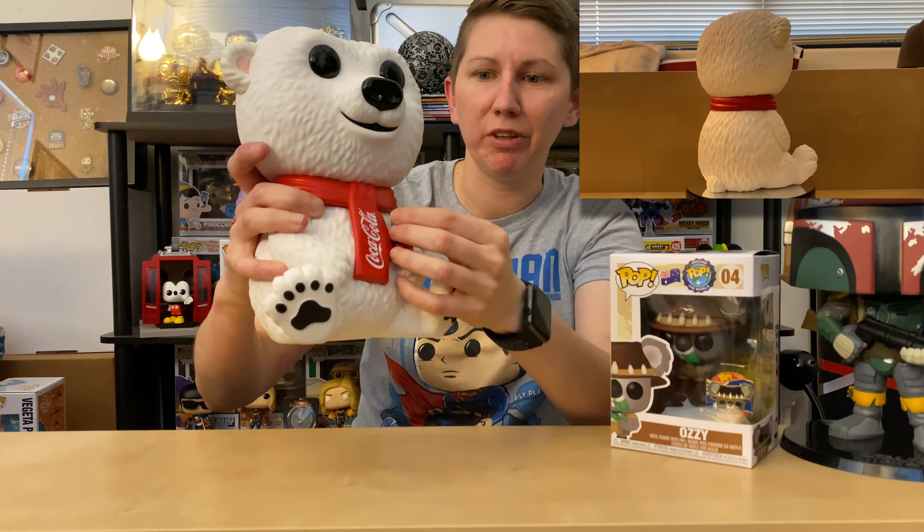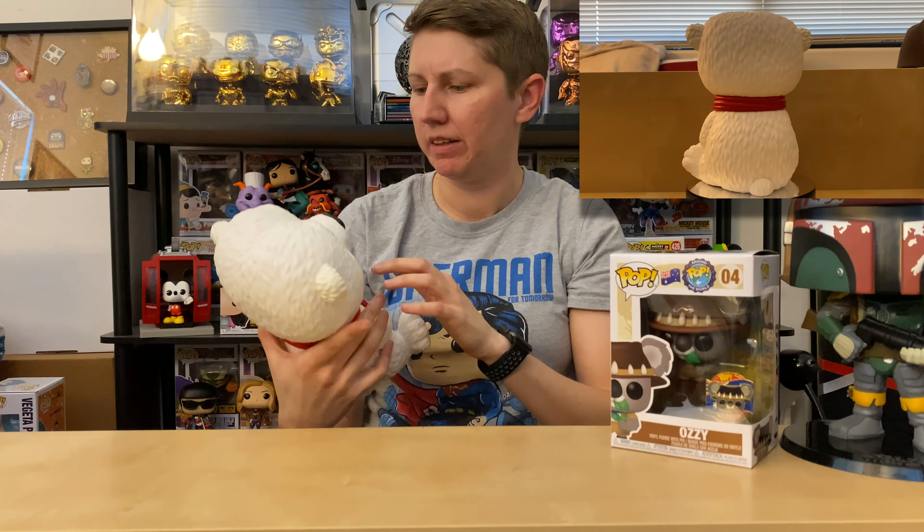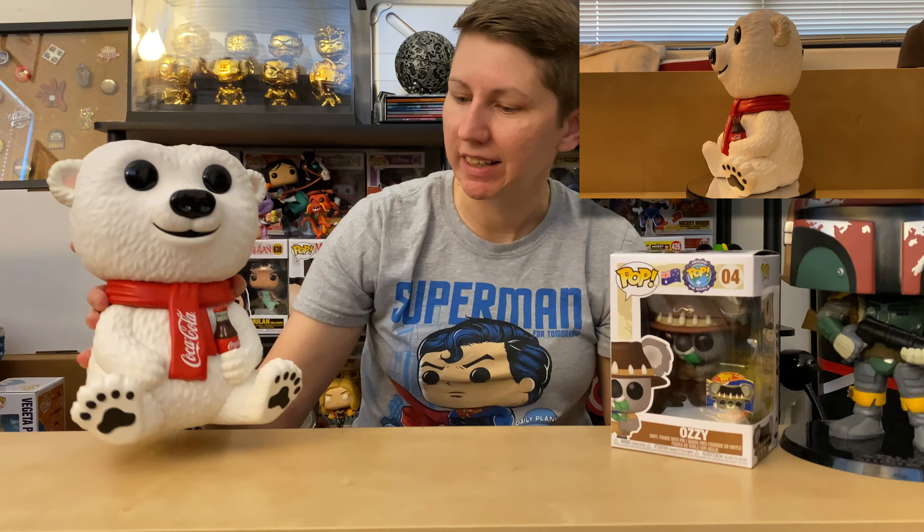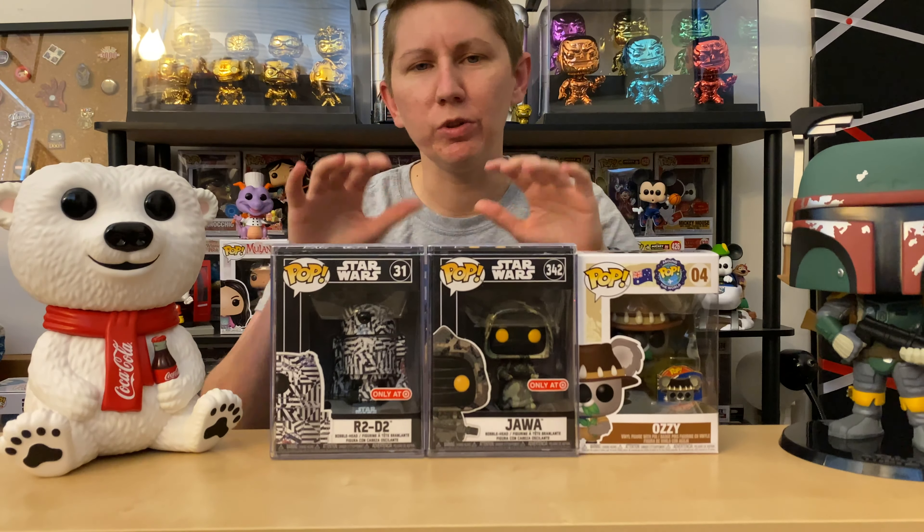I love this Coca-Cola Bear. The detail on the bottle itself — I don't know if you guys can see it but it has the ridges like a regular Coca-Cola bottle, and even the bottle cap feels like a bottle cap. It's a really cool looking pop. I love 10-inch pops now — I didn't really care for them before, but now I want all the Ad Icons. It's not good because I can't justify a bunch of 10-inch pops, but I might have to figure something out with my fiance.